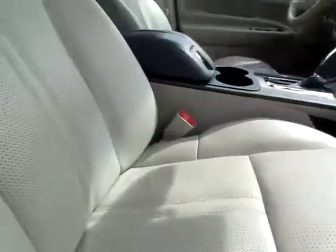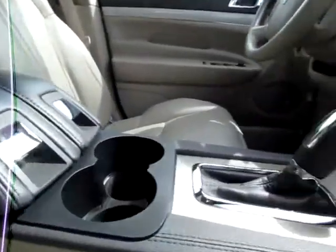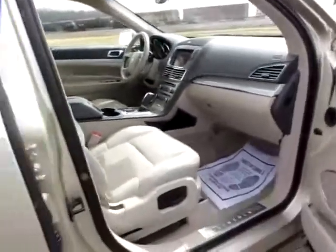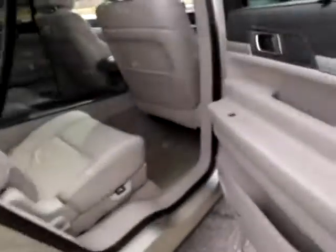The floor carpet is beautiful. Leather seats in great condition. Full power seating options. Now let's have a look around in the back.